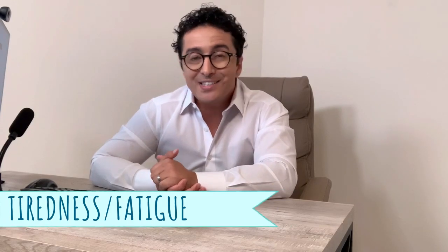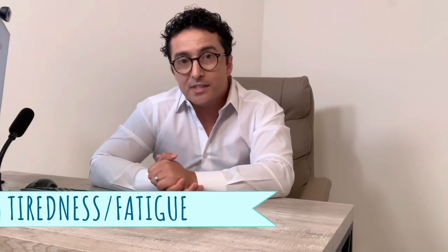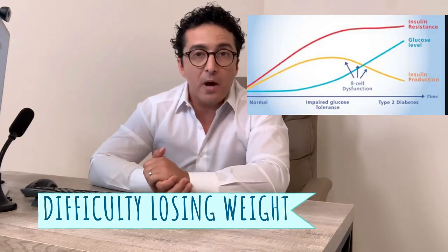Other signs of insulin resistance could be fatigue — if you're constantly tired and sleepy, that could be a sign. If you're not able to lose weight, that's another big factor. If you have a lot of insulin in your body, you are not going to be able to lose weight, and you should consider being tested for insulin resistance.